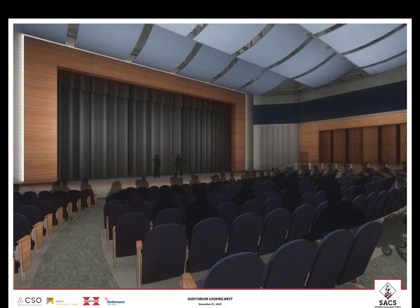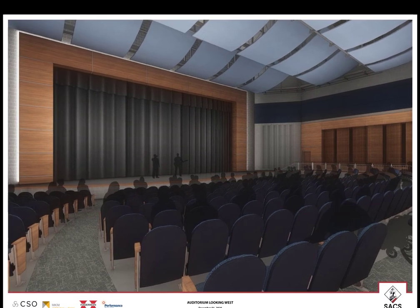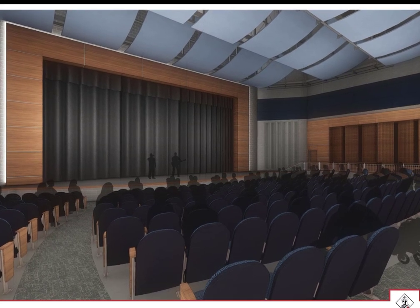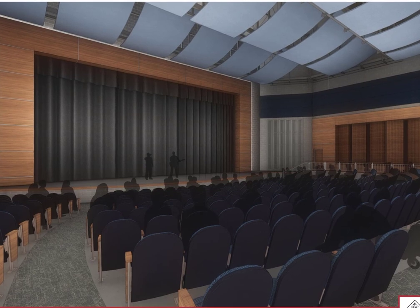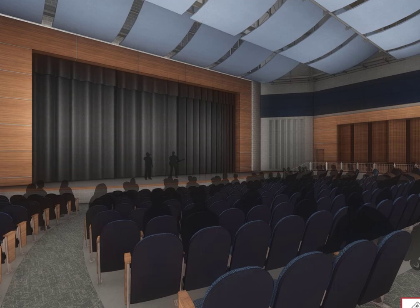The new auditorium will be equipped with some of the latest technology and acoustic designs. It will accommodate up to 995 people, depending upon the setup needed for the happenings held within the space. We look forward to sharing the space with our parents and constituents when hosting events and performances from our excellent school programs.